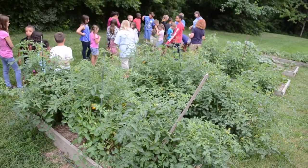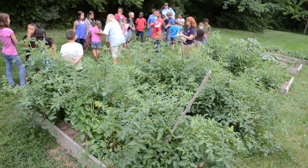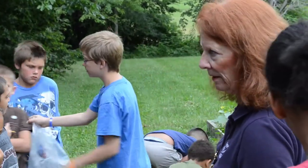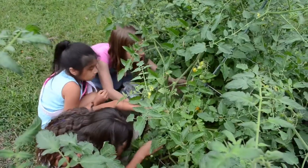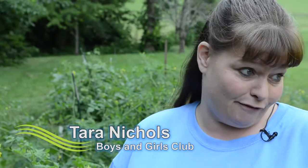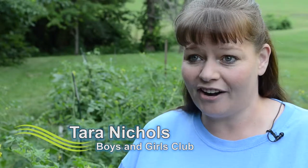This is our Independence Garden at the Independence Boys and Girls Club. Miss Joni from the Health Department comes in each week and does gardening club with the kiddos. The kids get to plant all kinds of different fruits and vegetables and are completely in charge of maintaining these beds. They come in and water every few days and get to do all their planting and harvesting on their own.